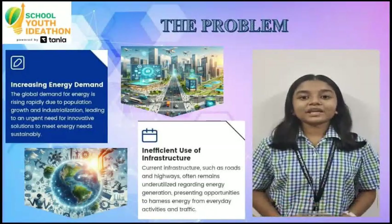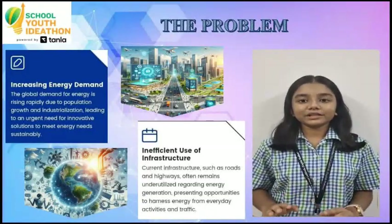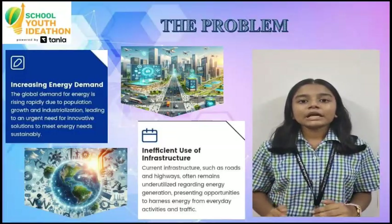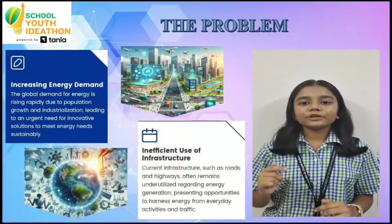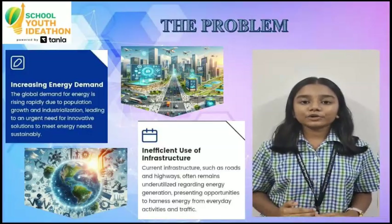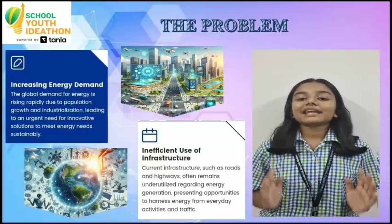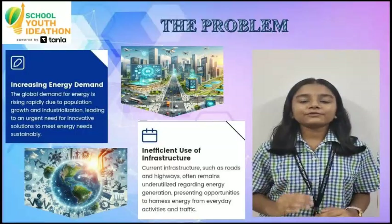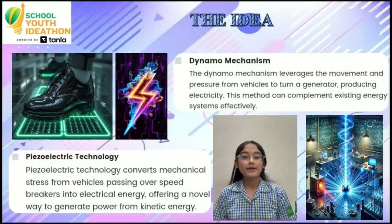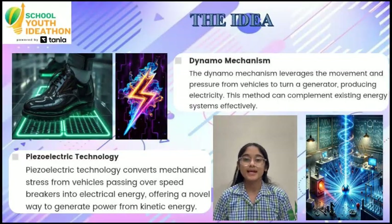Hello, I'm Adi Netha. The problem shown here is simple. Thousands of vehicles cross speed breakers every day, but the mechanical energy produced is completely wasted. At the same time, our prototype highlights India's rising electricity demand and frequent shortages. Hi everyone, I'm Yashvi Purwal from Eco Harvest Innovators, Class 9P.